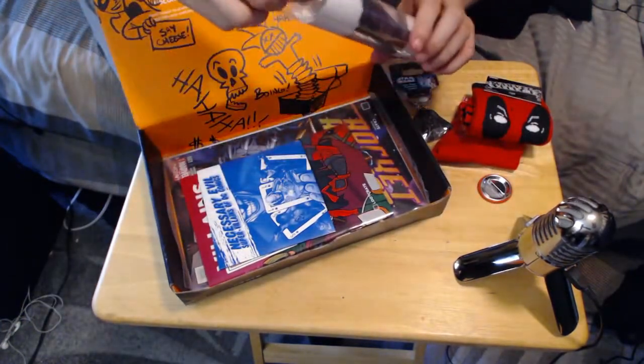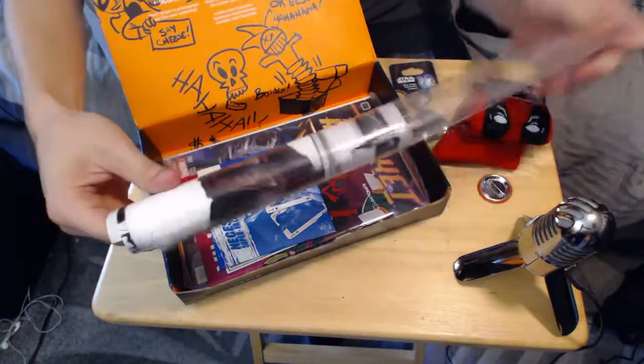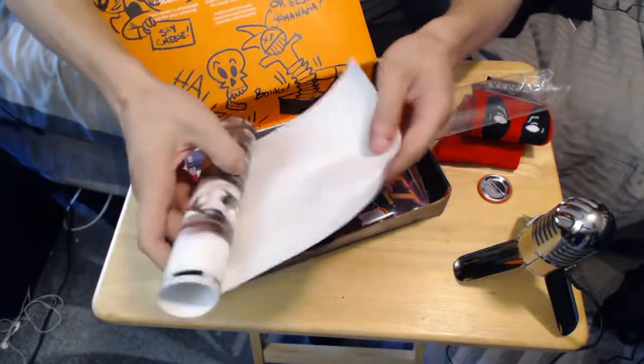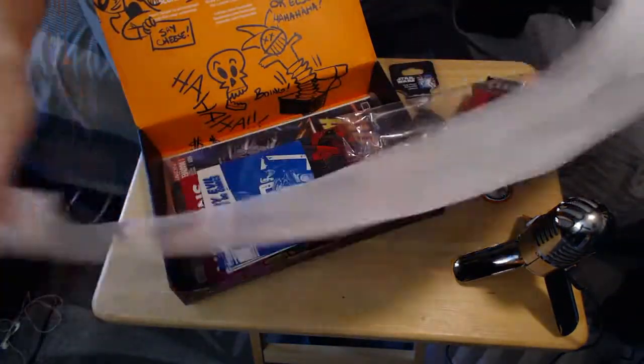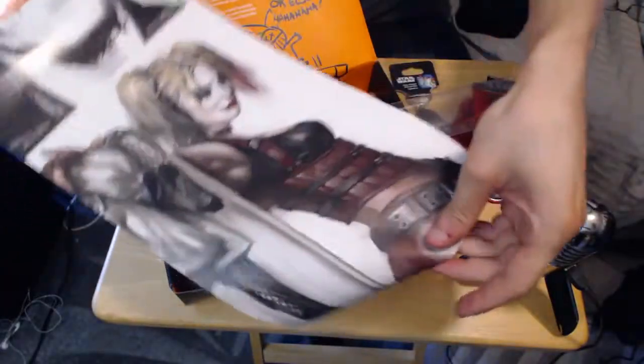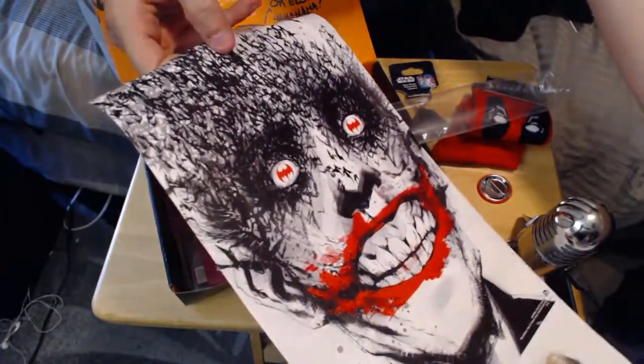I got a poster here — actually feels like a few posters. Or just a really long one. Oh, it's two posters. There's a Harley Quinn and then a Joker. It's some cool artwork and it has bats — all bats right there that make the design.